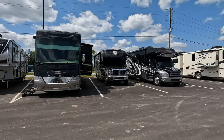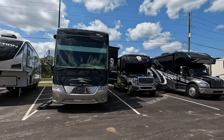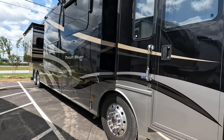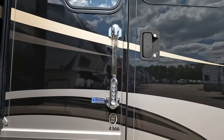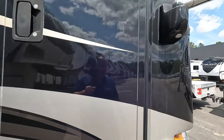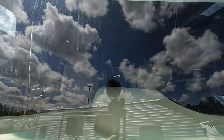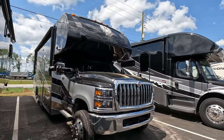This weekend it's not just going to be new units — there will be some used units too, like this Numar Dutch Star. This is a used unit, the 4366 floor plan, which is a very rare find. Everyone looks at the 4369, but not very many people get the 4366.